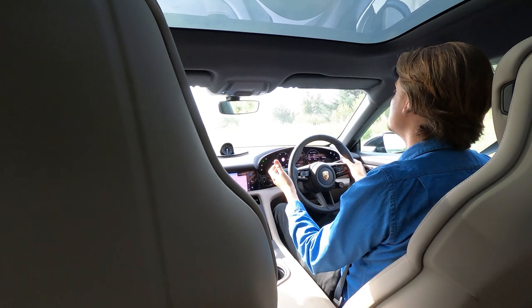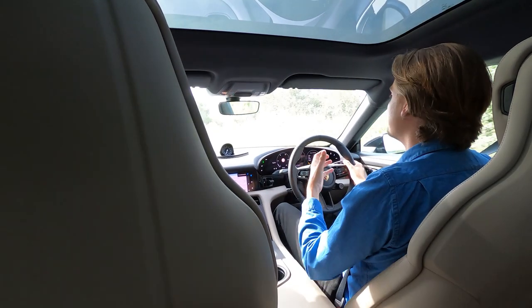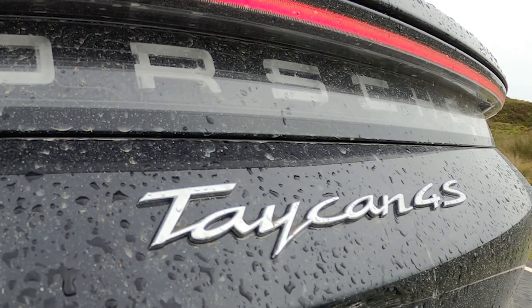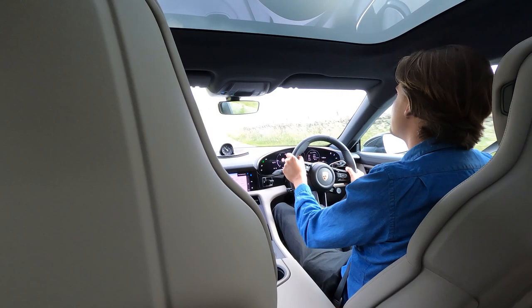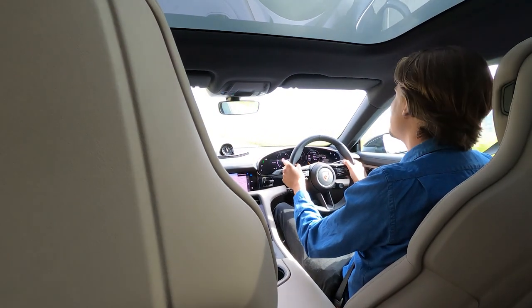Much like the Taycan Saloon, we've got four models in the lineup, each one bringing slightly more power and performance. We start with the 4, then we have the 4S — which I'm driving here — and then we've got the Turbo and the Turbo S. This 4S, for example, has 563 brake horsepower and 650Nm of torque, and it's capable of a 0-60 sprint in just 3.9 seconds, which is bonkersly fast for a family estate.